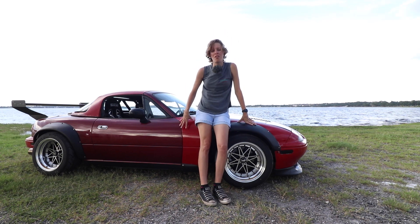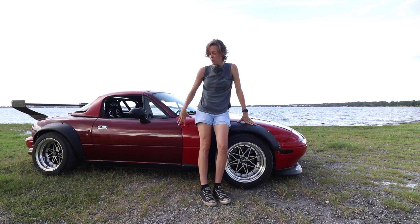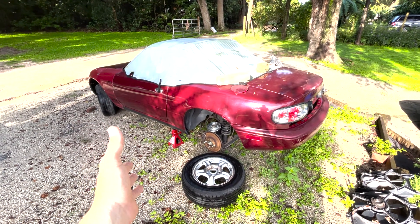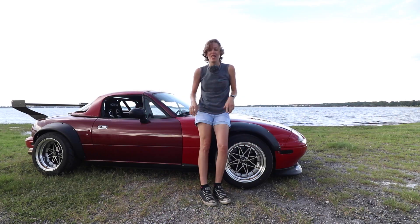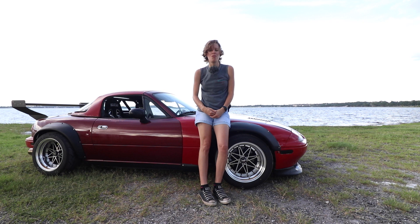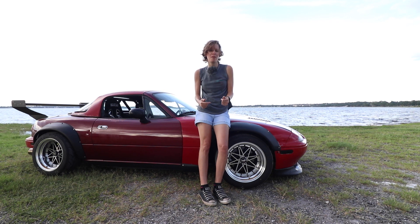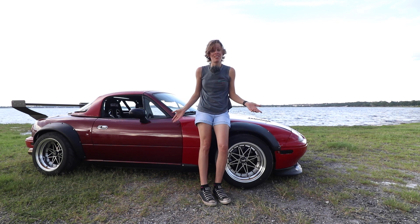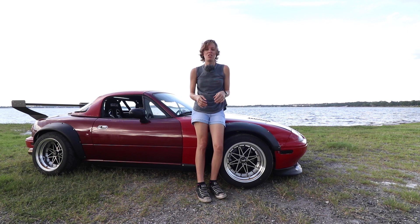We wanted to go over an overview of our '92 Miata. We actually picked this up as a shell — pretty much nothing on it, had some interior, no engine, no transmission, no drivetrain at all. We bought it to originally part it out, and we had some spare parts laying around. We said, why don't we just put all the spare parts on the shell and see how it goes, and that's what we did.